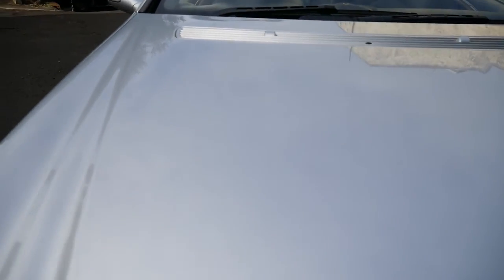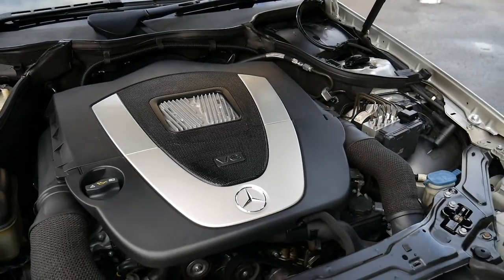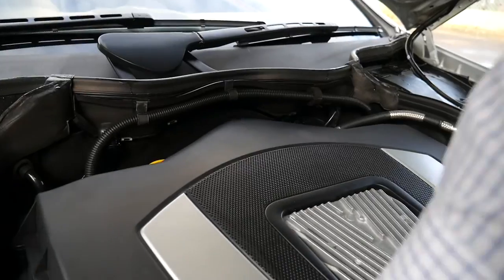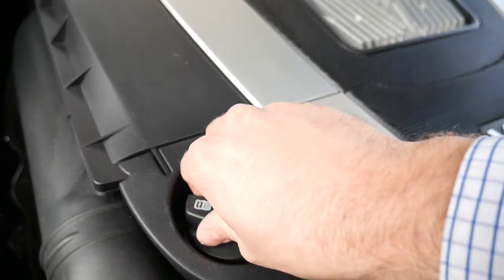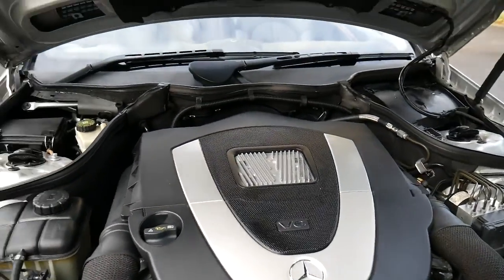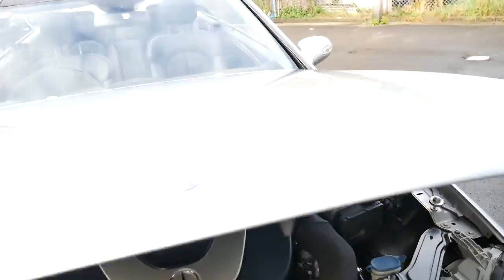It does have front and rear parking sensors as well. And that's the all-new V6 — you can actually see in there two timing chains, which is one way to tell if it's the new engine. But it's a very nice car and I think it represents excellent value.